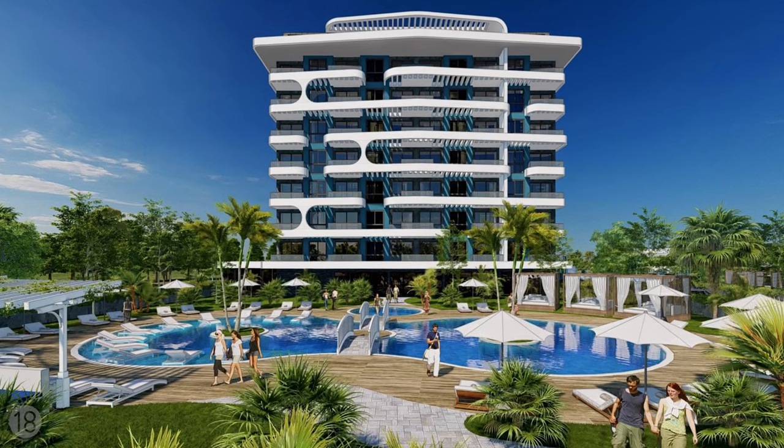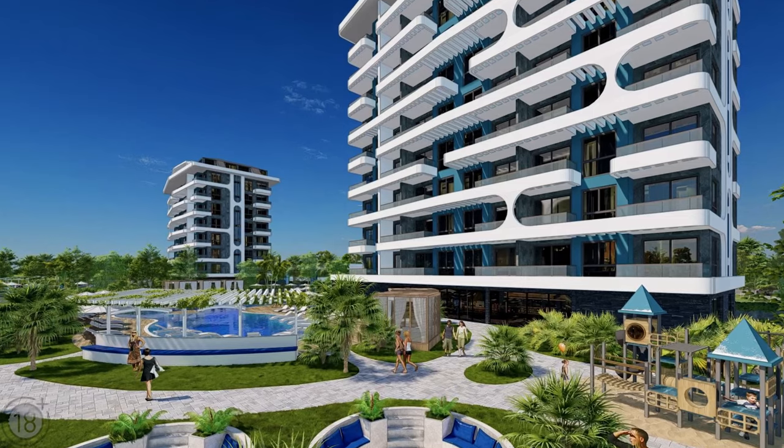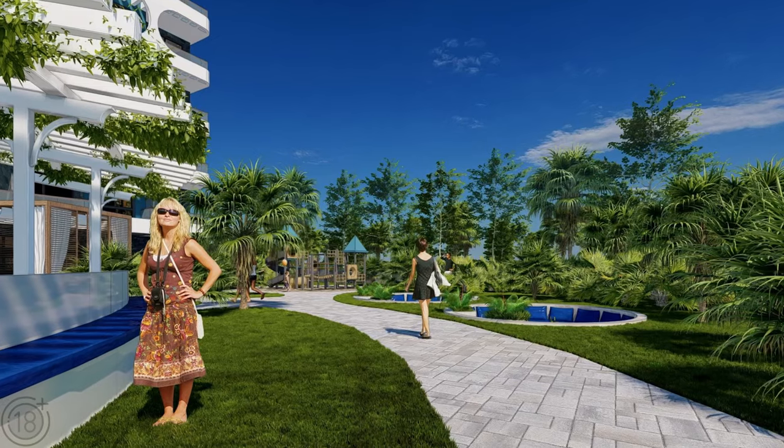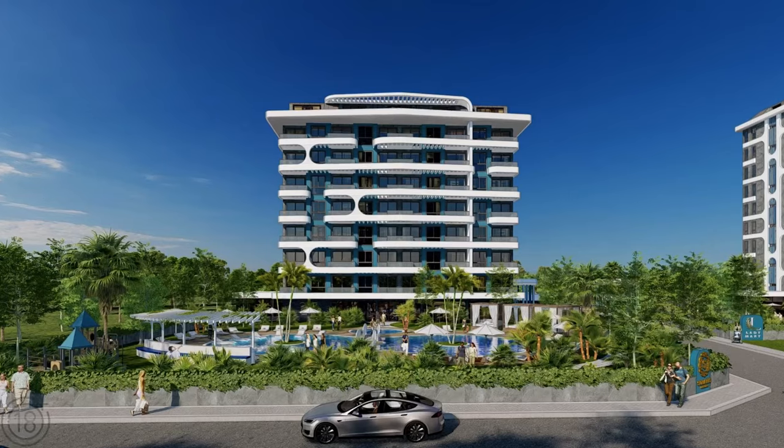In addition to all of this, there is an enclosed territory that will be lushly covered with a plush garden, a children's playground, rest, picnic, and barbecue areas, parking, and an electric bicycle charging station.